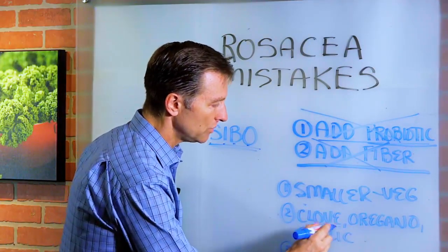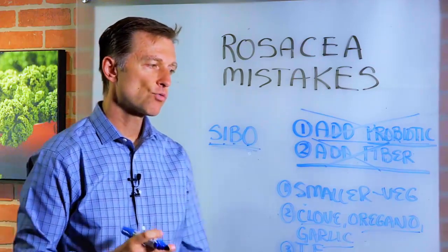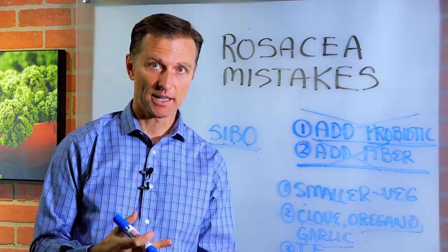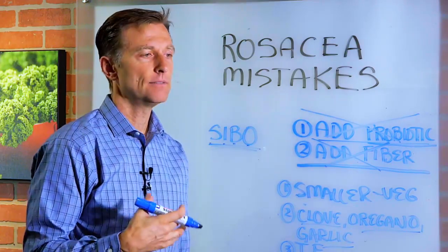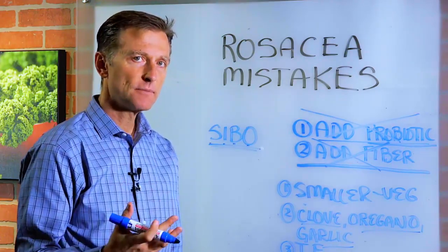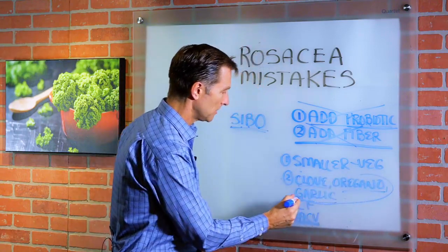Taking clove, oregano, and garlic is a great natural antibiotic which will actually kill some of the unfriendly candida, bacteria, and pathogens in the gut. So you want to consume these — that will help you.